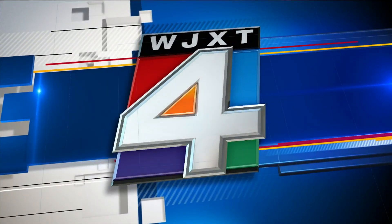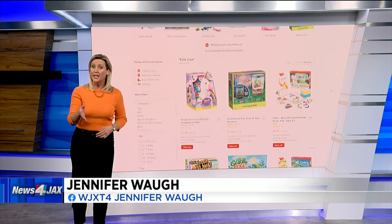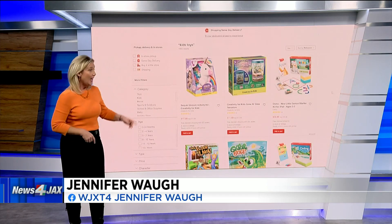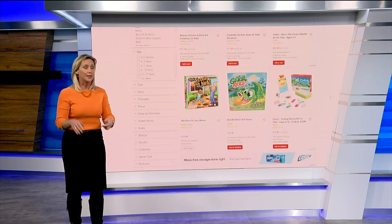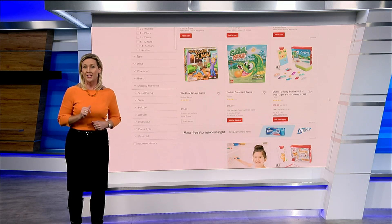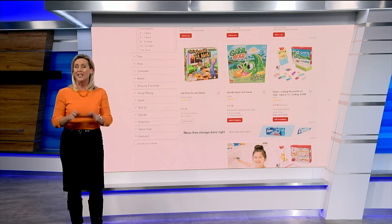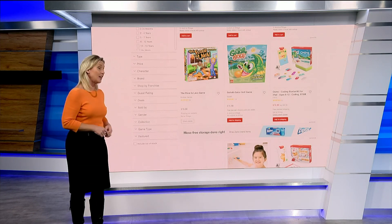I talked with an expert from Wolfson Children's Hospital. She says they do see an increase this time of year of kids rushed to the ER because of a toy, which is why as you scroll through all of your online options, don't get too caught up in the pictures. The first thing that you should check is the age range. As Danielle Carlino with Wolfson shows us, its primary purpose is to keep the child in your life safe from choking.